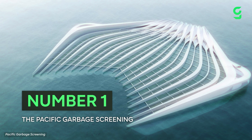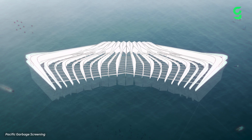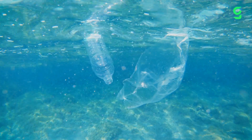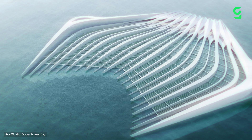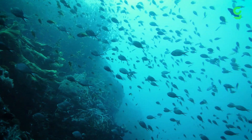Number one: the Pacific Garbage Patch Screening. This massive project was proposed in 2016 as an ambitious way to address ocean pollution. The model involved a gigantic platform, measuring 400 by 400 meters, that would collect plastic floating through the water. Water would be slowed down by a series of mesh panels, which work together to filter plastic particles and switch flow to the top, while marine life is largely undisturbed.